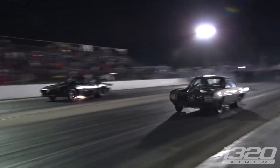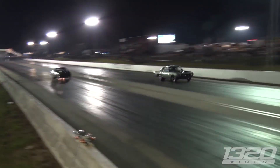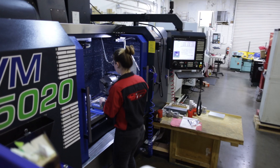You like horsepower, we've got horsepower — not only in our machines but in what we make. We make systems for drag racing cars that allow them to produce over 2,000, upwards of 3,500 horsepower.